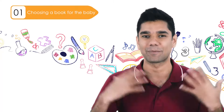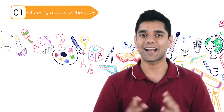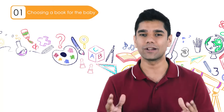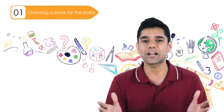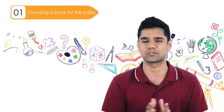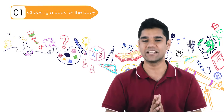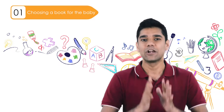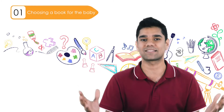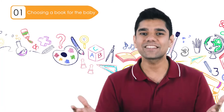The second thing is to select books that are bright and colorful, because that will attract your baby's attention and make them more curious about the book. Third, select books with short sentences — about five to six words each — not long paragraphs, because it's difficult for your baby to concentrate on long sentences.